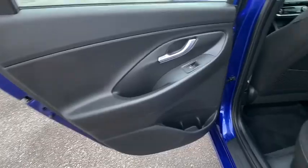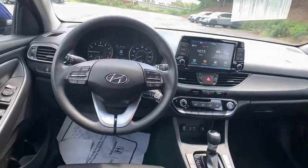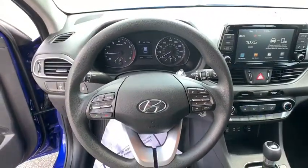Aluminum wheels, four-wheel disc brakes, cruise control, rear defrost, AM-FM stereo radio, front-wheel drive, power door locks, MP3 player, child safety locks, bucket seat.